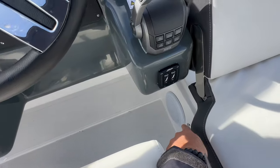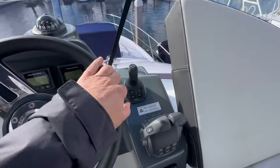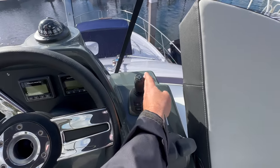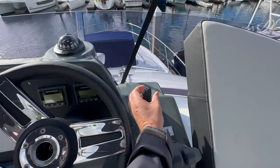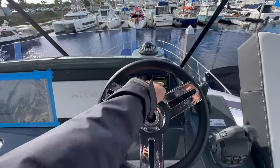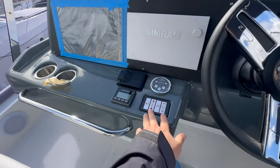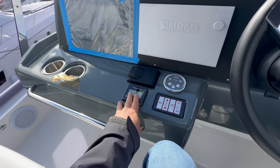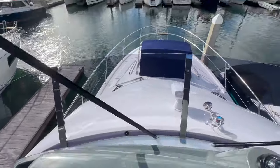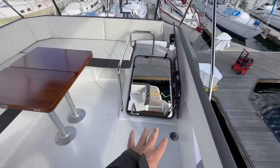At the flybridge helm: Bennett trim tab controls, stereo speaker, lighting, and joystick control. With the IO system you can use the joystick to make the boat go forward, side to side, reverse, and twist to turn — really nice. The helm has an adjustable helm wheel, Volvo Penta displays, compass, Simrad plotter, bow thruster controls, windlass controls, another Volvo Penta readout, and a Fusion stereo remote. The layout is really nice and definitely possesses a lot of volume for a 40-foot vessel.